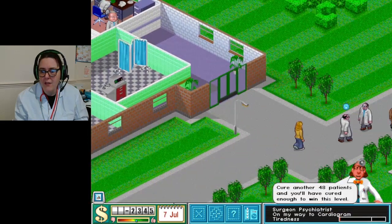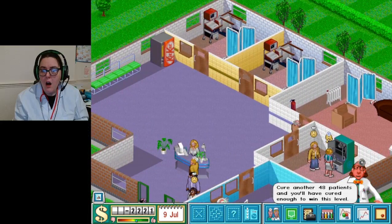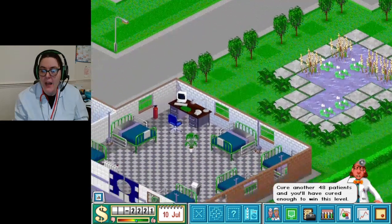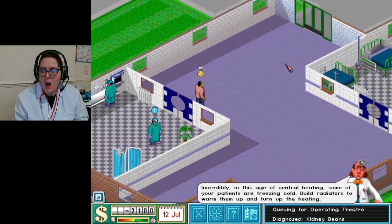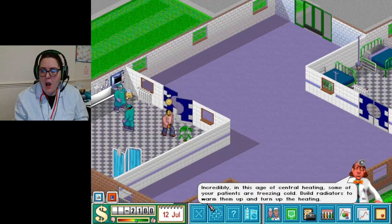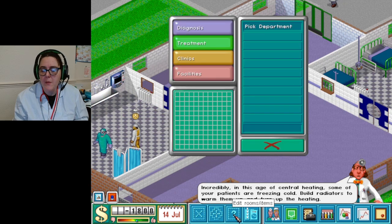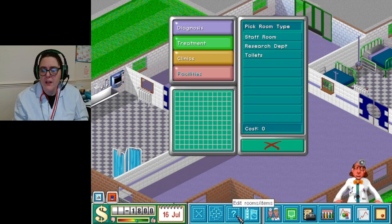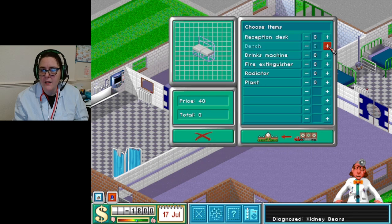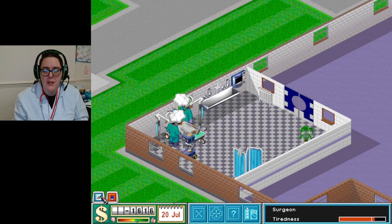I'm in the minus! I've never been in the minus for cash on this game. We apologize for the amount of litter. Doctor attending psychiatry please. People are freezing cold. I can't do anything because I'm poor - I just have to wait until all the money comes in. Not a bad medical establishment - certainly an award of 800 grand, thank you!